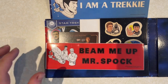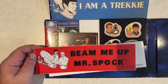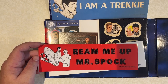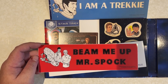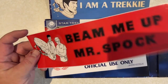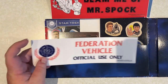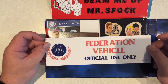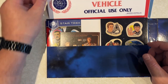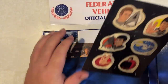There's a 'Beam Me Up Mr. Spock' sticker, which made me think - has anybody who works there ever heard of Star Trek? Because the quote is always 'Beam me up, Mr. Scott,' not Mr. Spock, and of course Captain Kirk never said 'Beam me up Scotty' in the show either. He did say 'Beam me up, Mr. Scott' though - something people don't pick up on. Then there's a 'Federation Vehicle - Official Use Only' sticker which I quite like and wouldn't mind putting on my car.